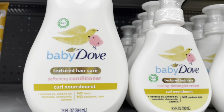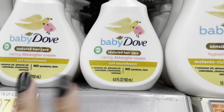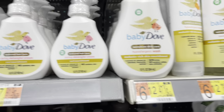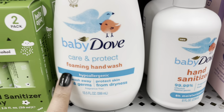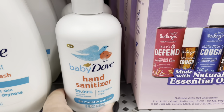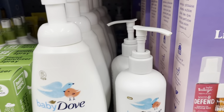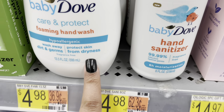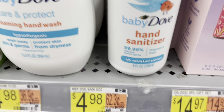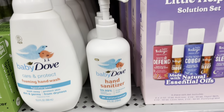I don't know, I just really like these baby products. I might even try the hair care line as well, but we'll see. I'm going to grab a cart and come back. They also have the foaming hand wash and the hand sanitizer — I think I'm going to pick that up as well. Actually, no, I'm not picking that up.